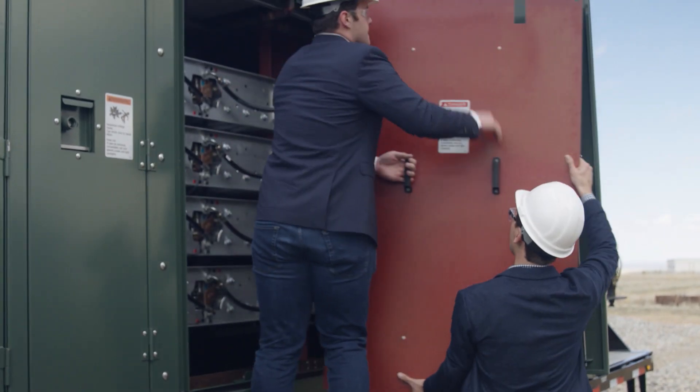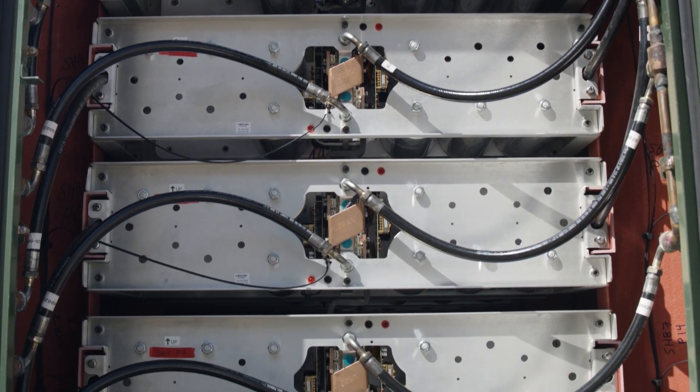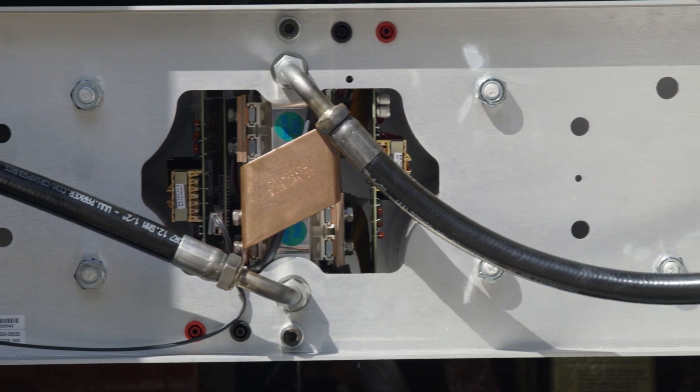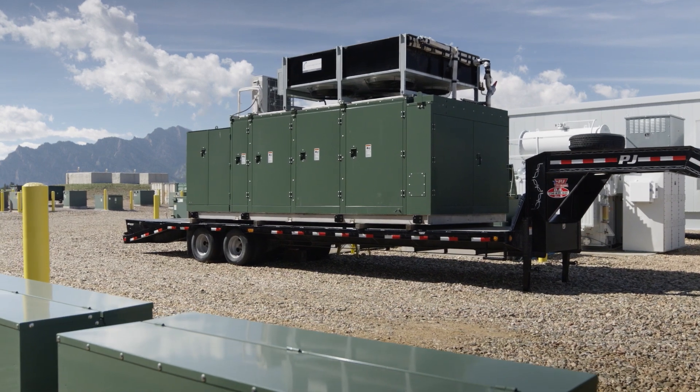It's these individual power electronics modules that you'll see stacked up. They're connected with three main connections: one for thermal management, one for power, and one for communications. We're able to bring all of those components together in a cost-effective way, inside the footprint of a 20-foot shipping container.